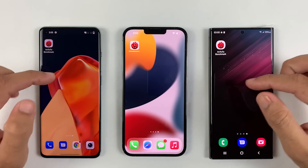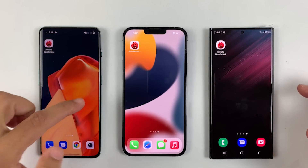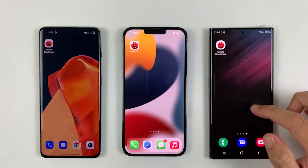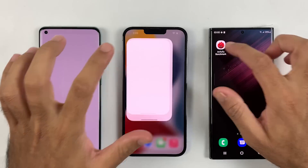What's up guys, hope everyone is doing good. In this video we are about to do a benchmark test between the OnePlus 10 Pro, iPhone 13 Pro Max, and S22 Ultra, as these are the most popular flagship devices we have right now.